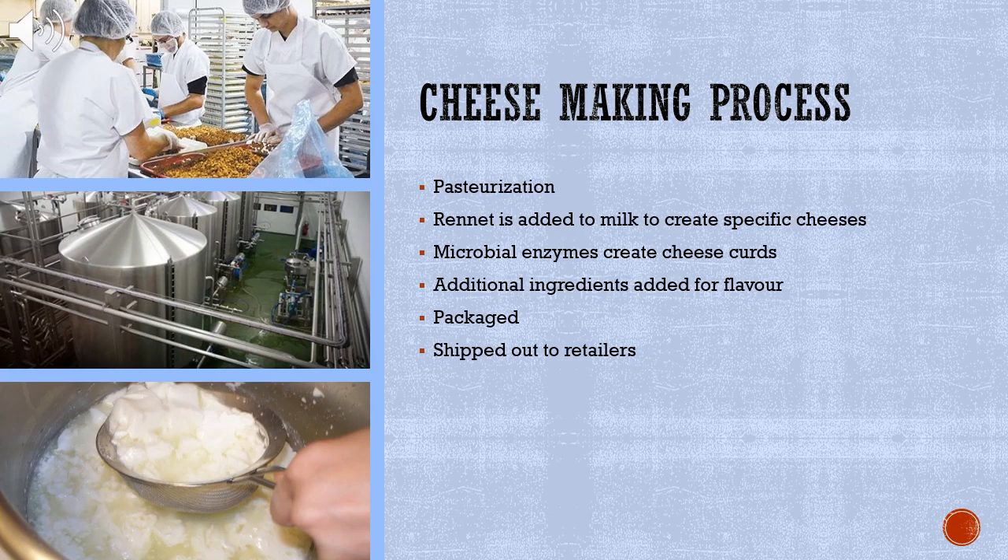Once the milk has arrived at the processing plant, the milk undergoes a variety of steps in order to produce goat cheese. First, the milk is pasteurized by heating it to approximately 63 degrees Celsius for 30 minutes in order to kill off any dangerous bacteria or microorganisms. Once the milk is pasteurized, an additive called rennet is added to the milk in order to create specific cheeses. The milk is then kept under specific temperatures and in specific time ranges in order for the microbial enzymes to create the cheese curds. The curds are then put into draining bags to remove the excess liquid in order to produce the required consistency. Additional ingredients are added depending on the flavor of the intended cheese. The final product is then packaged in order to be shipped out to retailers.